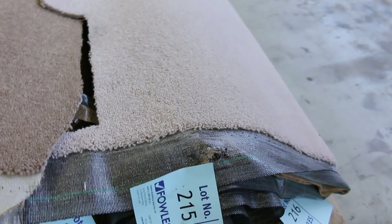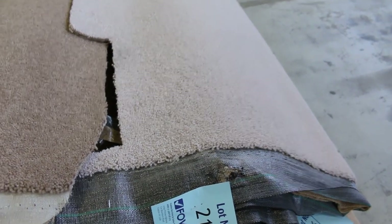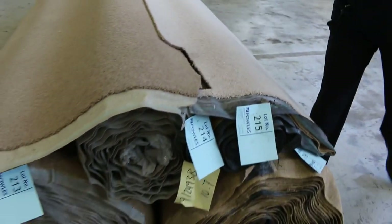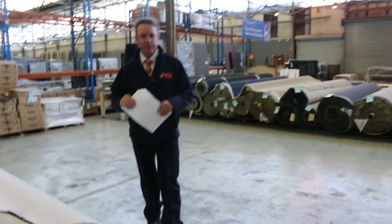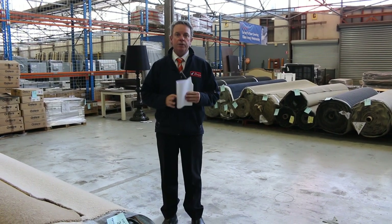Lot number 215 and 216 also have the same Winton carpet in the lighter colour called Apartment — a 2.8 and a 29.9 metre roll. We're looking to get $50 a metre for that also. Awesome buying — saving yourself a hundred dollars plus. As you can see, we've still got some great lots for tomorrow's auction.